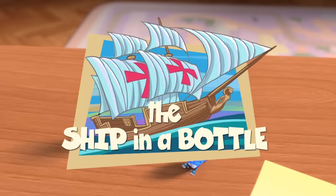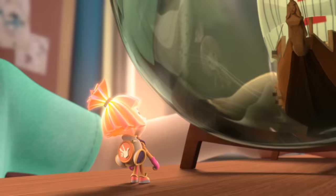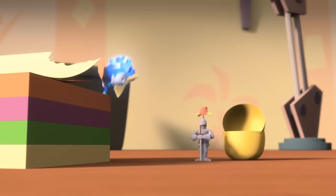The Ship in a Bottle. Simka! Nolik! Here, take a look at this! Wow! Awesome! Where did you get this from? From one of the shelves in Dad's office. He's got lots of cool stuff in there. That's cool! I'll be the captain!